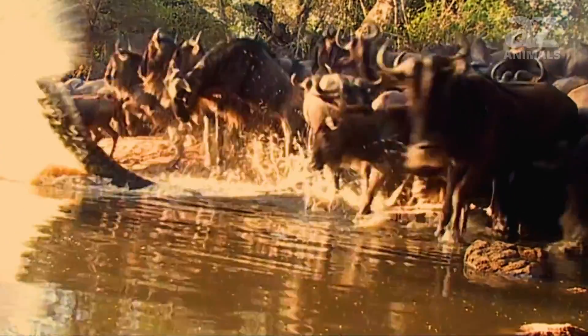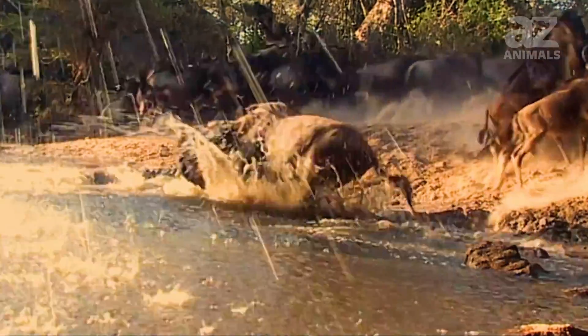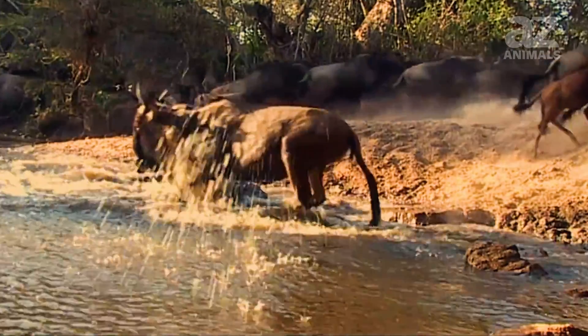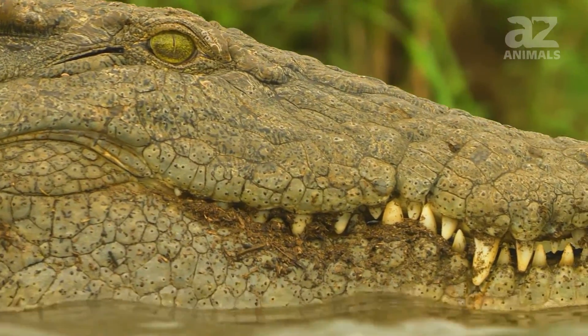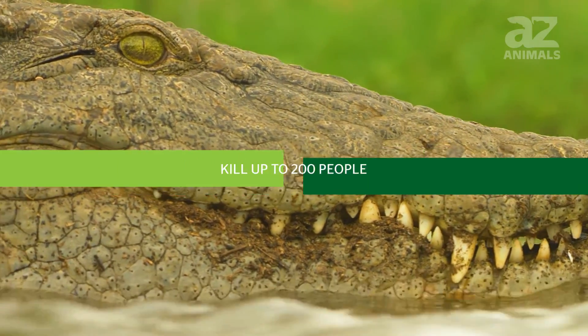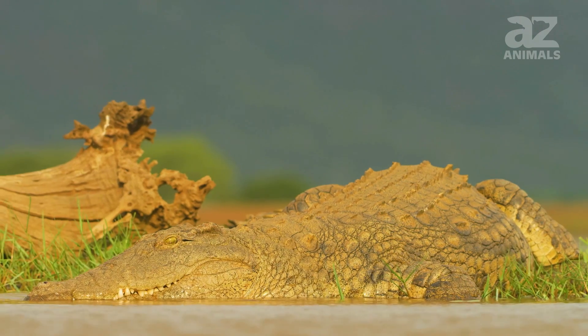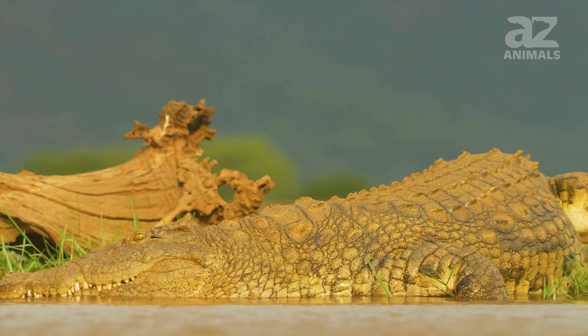Nile crocodiles ambush their prey and usually hunt near the shores of water. Even with their size, the Nile crocodile only eats around 50 meals a year. These massive crocodiles are extremely dangerous and kill up to 200 people annually. The Nile crocodile typically lives around 50 to 60 years — a massive reptile that digs deep dens.